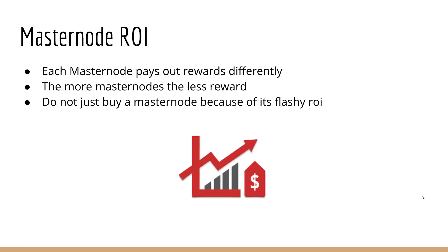Masternode ROI — you want to know what you get paid on these masternodes. Each masternode pays out differently. Dash is around 1%, PIVX around 7%. You have some masternodes going at 50%, up to 100%, up to 1,000%, 9,000%, even 20,000%. The more masternodes there are on the network, the less reward because you're splitting the block rewards. Do not just buy a masternode because of its flashy ROI — seeing a couple thousand percent a year is not enough reason to buy.